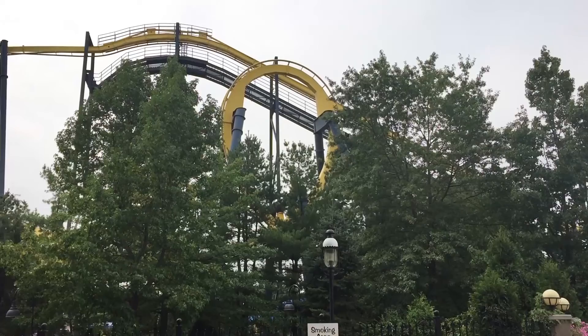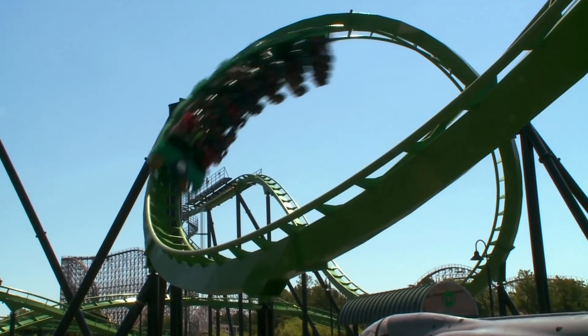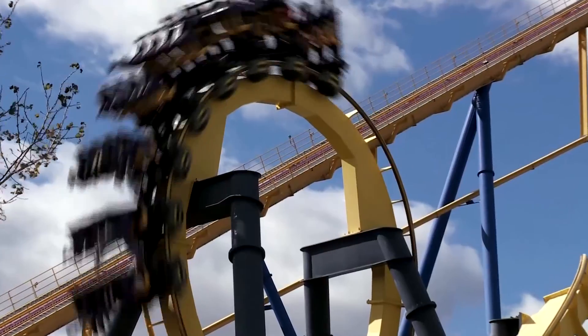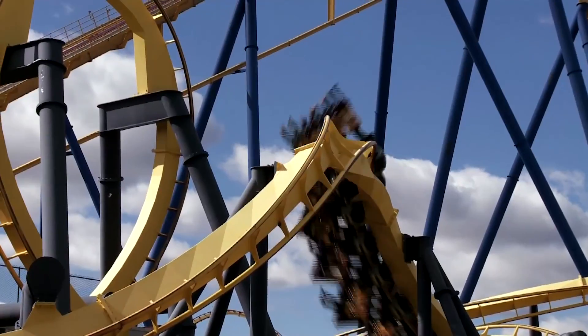If you don't accelerate smoothly then you get that jerking sensation, which can cause whiplash in your neck. Roller coaster designers realized that if they built their loops to be teardrop shaped rather than circles, it would reduce the amount of jerk that the riders felt and reduce the amount of whiplash, giving a smoother ride.